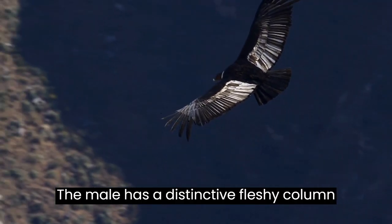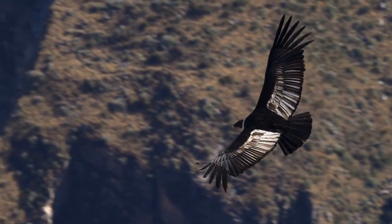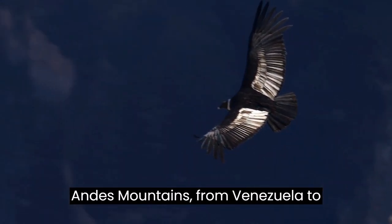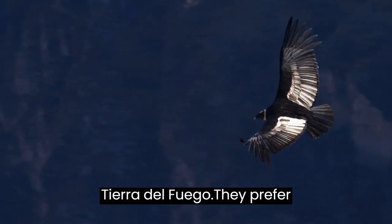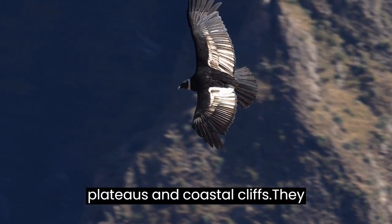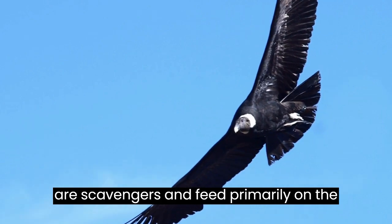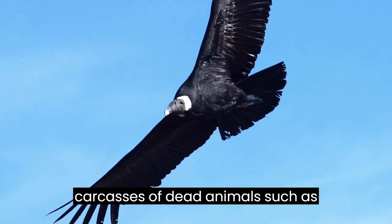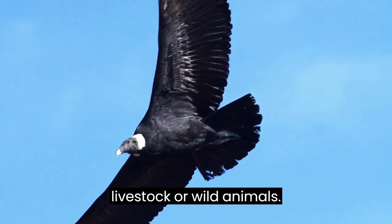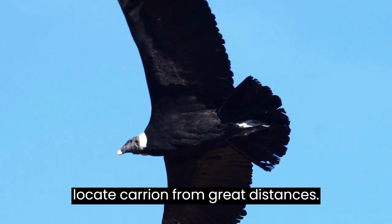The male has a distinctive fleshy comb on its head, while the female does not. Andean Condors are found throughout the Andes Mountains, from Venezuela to Tierra del Fuego. They prefer open areas such as high mountain ranges, plateaus, and coastal cliffs. They are scavengers and feed primarily on the carcasses of dead animals, such as livestock or wild animals. They have a keen sense of smell and can locate carrion from great distances.